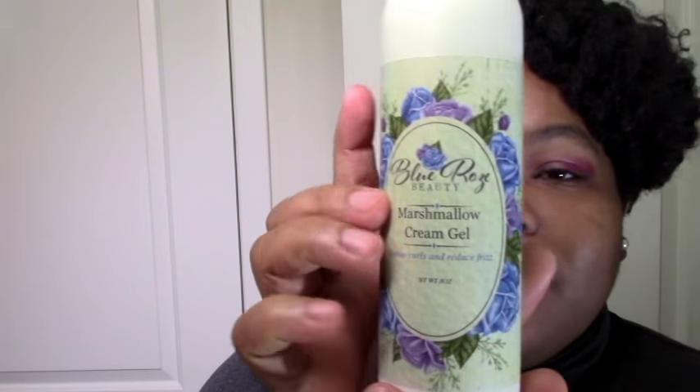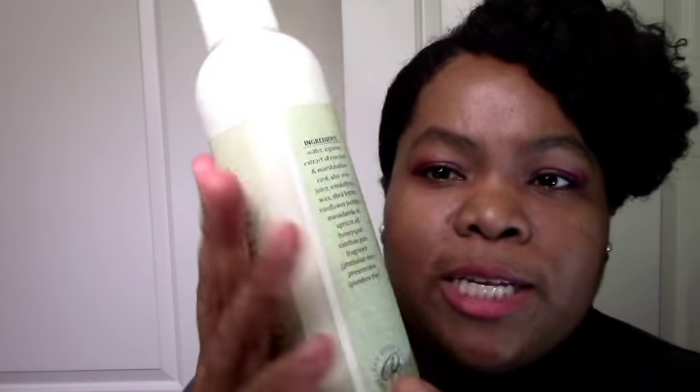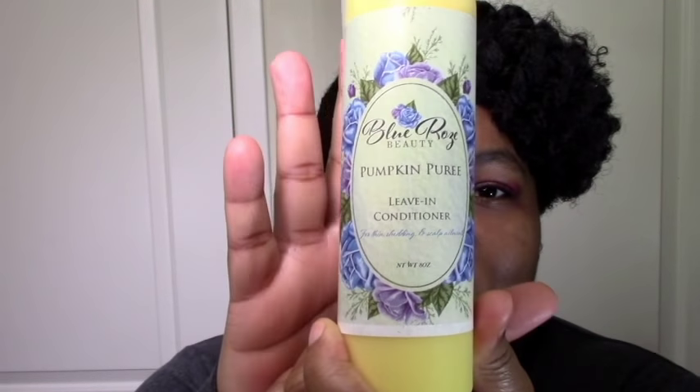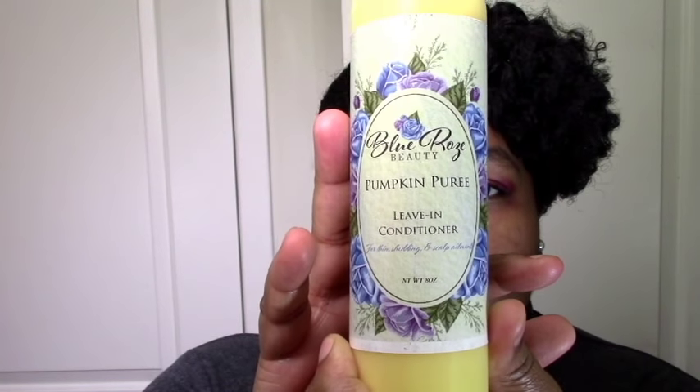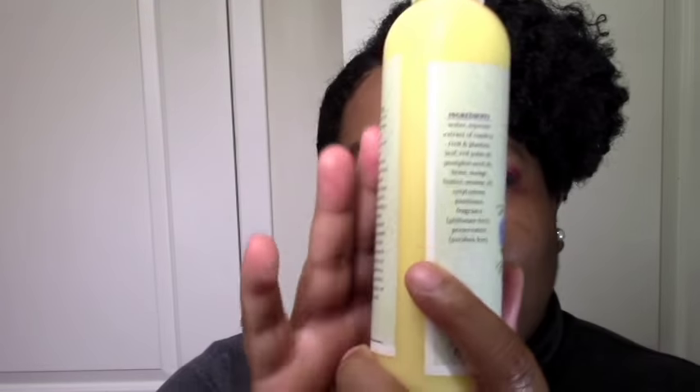I got the Blue Rose Beauty Marshmallow Cream Gel — it's a restock. My hair was really moisturized, defined, and clumped when I used it last time, but it was a long time ago, so I want to try it again since my hair was a little different then. I also got the Pumpkin Puree Leave-In Conditioner. I got a pumpkin moisturizer from her before and really loved it — it was like a leave-in for me, and it really defined my curls, which moisturizers don't always do. So I was curious where she'd go with an actual leave-in.